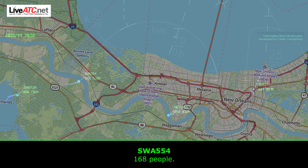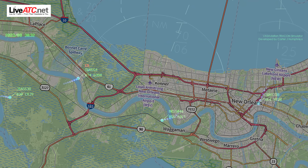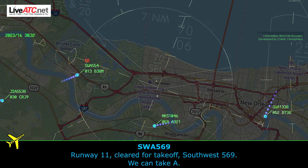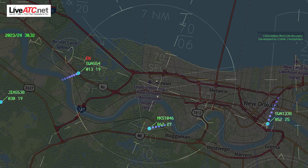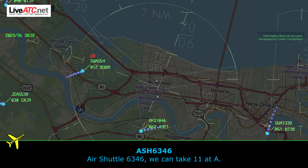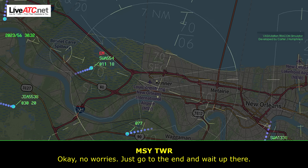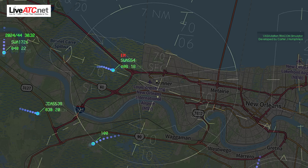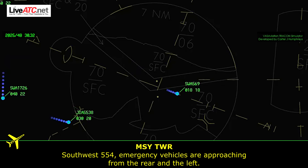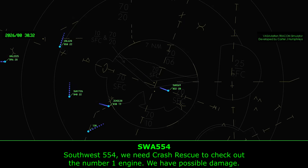South Coast 564, 168 people on board. Runway 1-1, fly runway heading, clear for takeoff at Alpha. Clear for takeoff runway 1-1 at Alpha. Air Shuttle 6346, be advised there is an emergency aircraft inbound — can you exit 1-1 at Alpha? Air Shuttle 6346, runway 1-1 at Alpha, line up and wait. Air Shuttle 6346, we're not ready to go, we'll drop the number real quick. No worries, just go to the end and wait it out there. Air Shuttle 554, you can take all the time you need on the runway. Air Shuttle 554, emergency vehicle approaching from the rear on the left. Air Shuttle 554, need crash rescue to check out the number 1 engine — catastrophic damage.